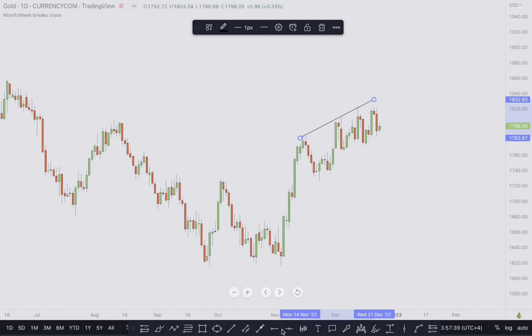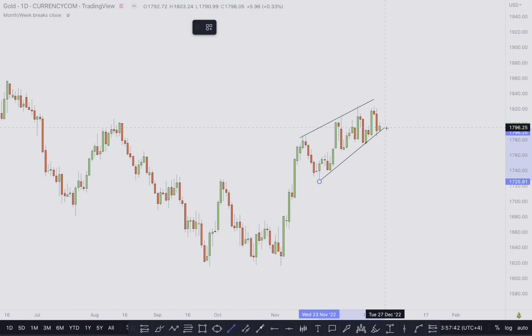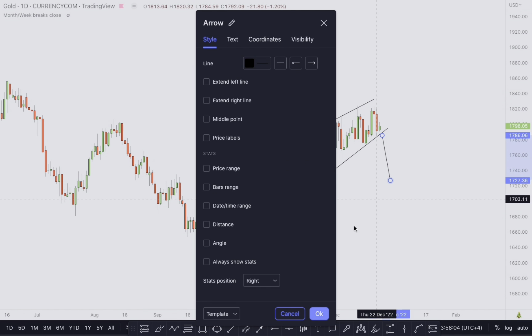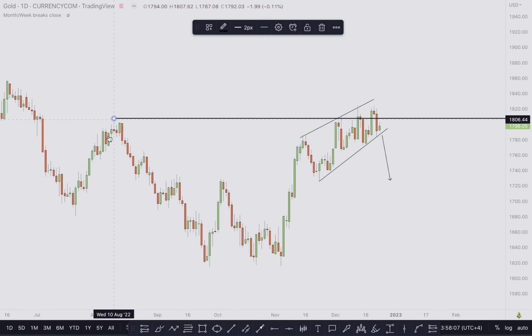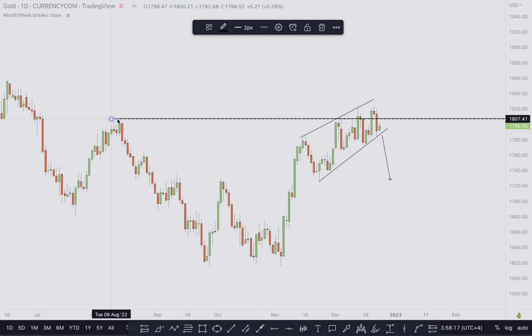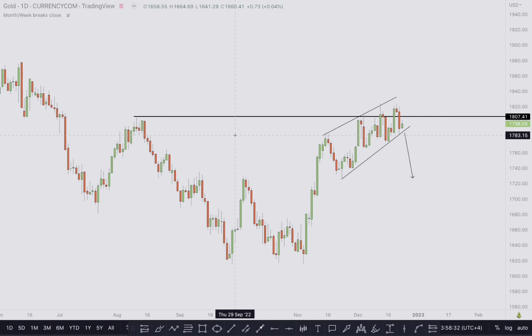Let's take a look at gold. We have this structure going to the upside — an impulsive move and then a correction. This is a rising wedge pattern that can actually break to the downside. Price is currently trading at this resistance level. What you always have to focus on is the market structure — how price is approaching a certain level. It's not about the resistance line itself; the market doesn't know you've drawn a line there. You can't simply say that when price gets to a resistance we need a move to the downside.